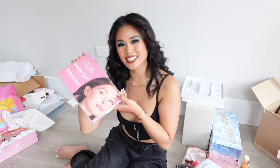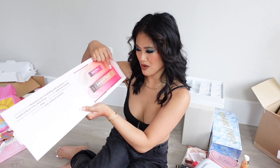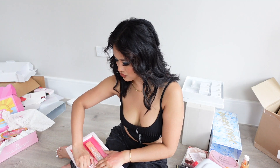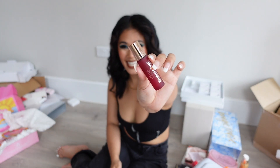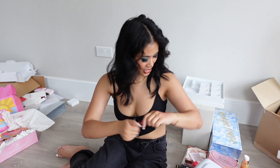Next we have Siate, who launched a new AHA lip serum and an AHA primer. AHA helps smooth and de-texturise the skin, which is really interesting. I have super dry lips so I'm very excited to try the lip serum, though I'm not sure how I feel about an AHA primer. It comes out clear, which is a nice surprise since the packaging looks red.